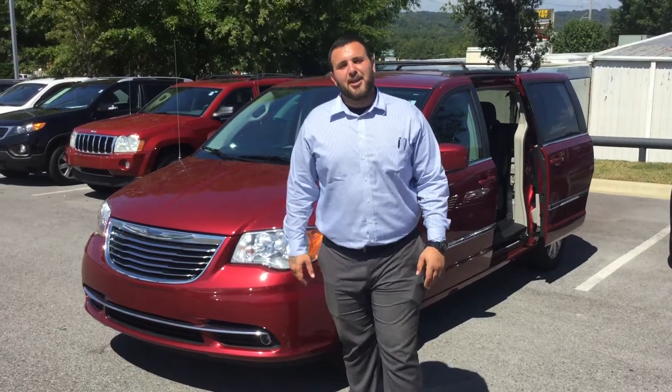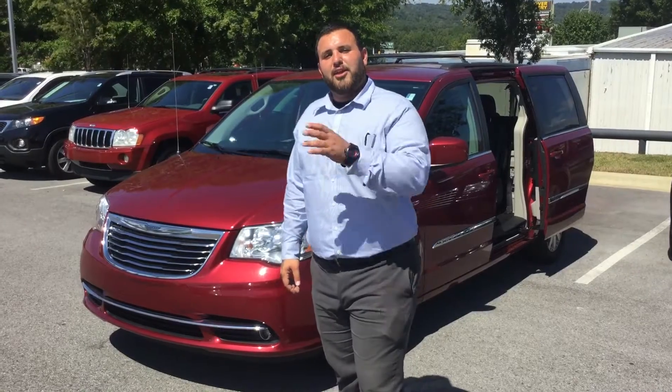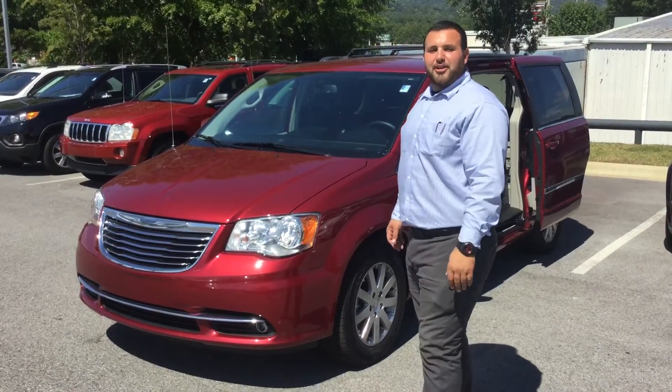Good morning Linda, this is Adam Elihan with Tamron Hyundai. I want to talk to you about your internet lead on the 2014 Chrysler Town & Country van.